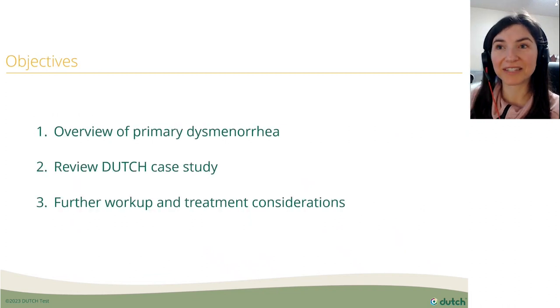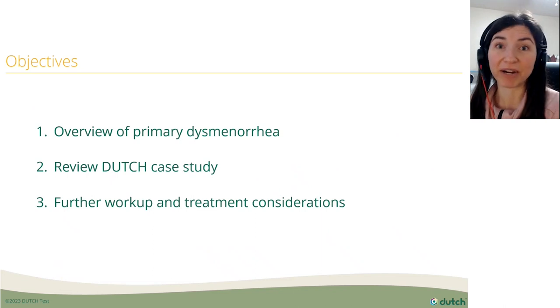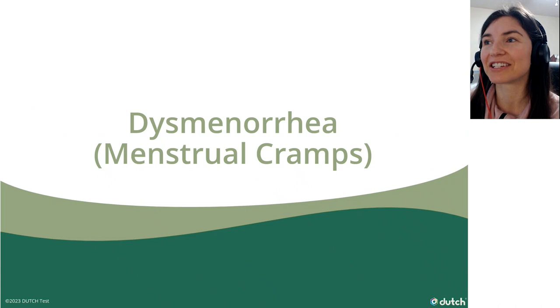Our objectives: number one, we're going to do a little overview of primary dysmenorrhea — dysmenorrhea is the medical term for cramping during your period. We're going to review a DUTCH case study and then talk about further workup and treatment considerations.